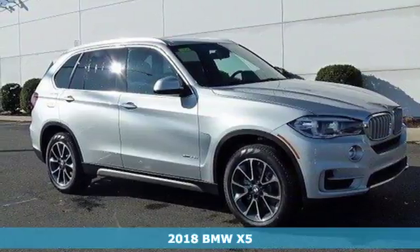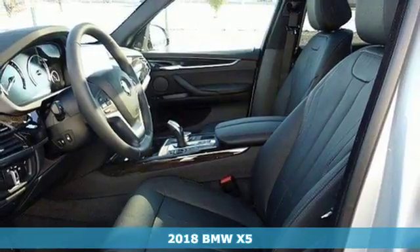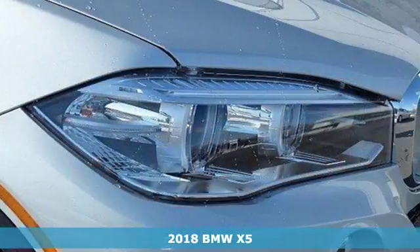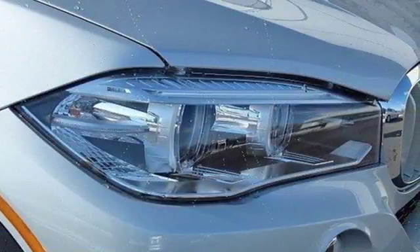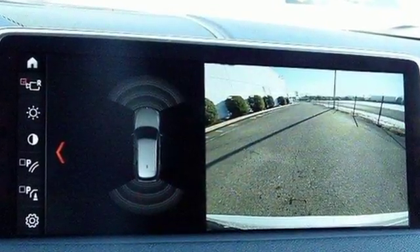It's a 2018 BMW X5. Blaze new trails and take luxury to new heights. You can do it all with this amazing sports activity vehicle. You'll have plenty of room to take all the gear you need for your adventure, and getting there safely is